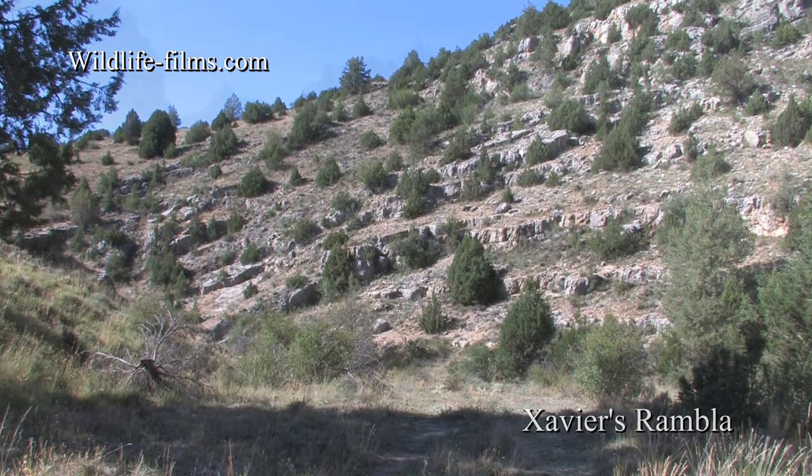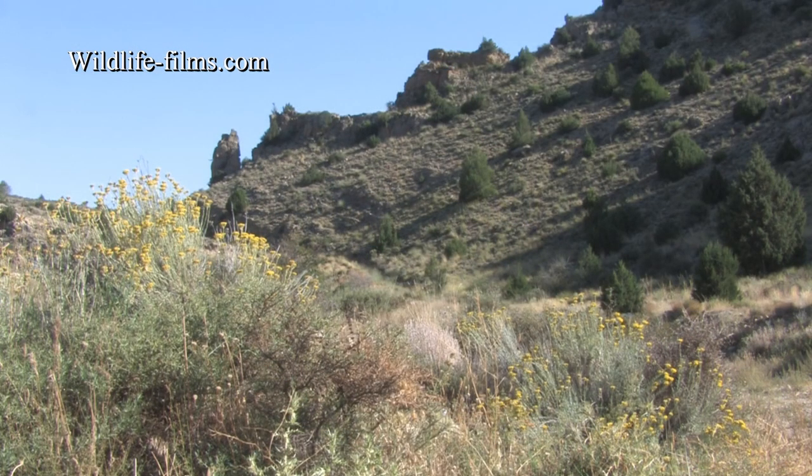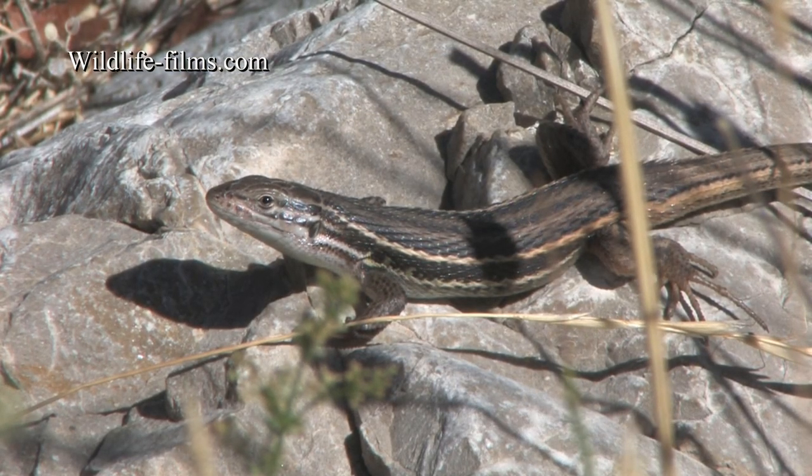Our first stop off was Xavier's Rambler, a dry riverbed that we explored on our first full day out. The only sound was the buzzing of insects as we watched large Psammodromus lizards warming up in the extremely pleasant sunshine.